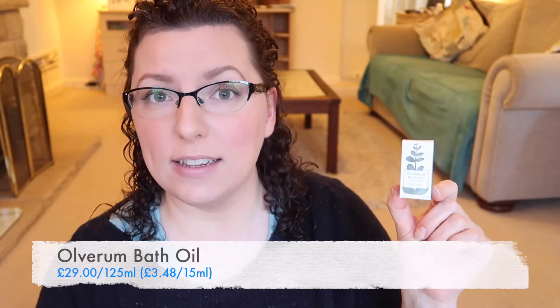Next up is this bath oil from Olverum — there's 15ml in here. If you've been around the channel for a while, you'll know I've had this one before. I was trying to find products I actually wanted for this last order, and I knew I already liked this to the point of considering picking up the full size. The smell — oh, it's just incredible. There's a mixture of 10 different essential oils in there, and they reckon this is enough for three baths, but honestly the last time I got this size it did more than three baths because you really don't need very much. It just smells divine — very relaxing but herbal. I will definitely be picking up the full size at some point.